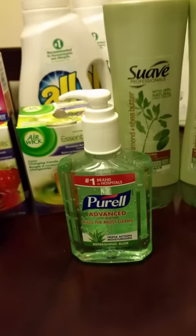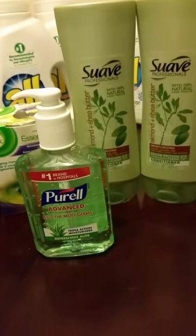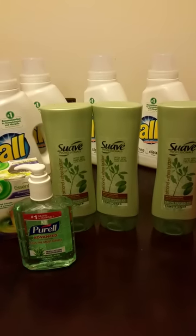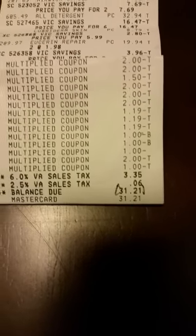To get to the point, this was the Harris Teeter super double coupons where you can double up to $2. This order for all of this cost me $31.21 — that was yesterday.